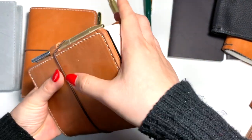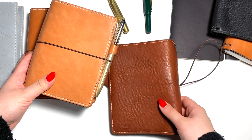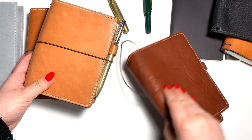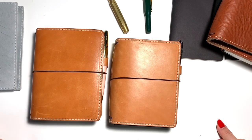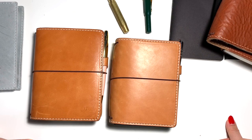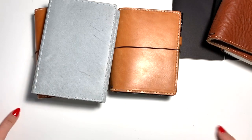It really just depends on how you like your notebook to fit inside your cover. I hope that was helpful for you guys shopping for A6 notebook covers. I think I'll do a video next on the fountain pens I've purchased recently - I definitely have some opinions on them, and I hope that could be helpful for people looking for their first fountain pen or just looking for something fun to add to their notebook collection. Thank you for watching!